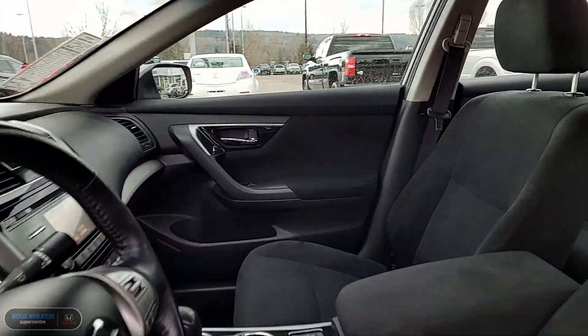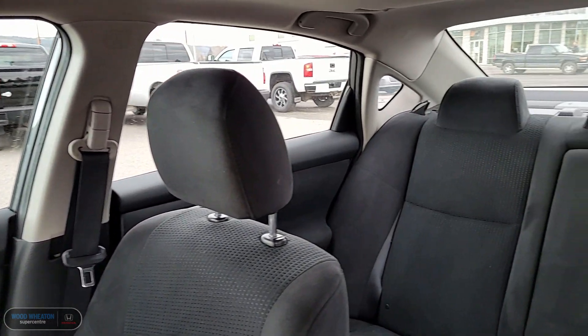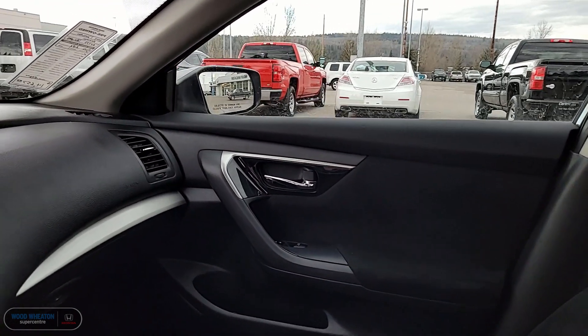The SV comes nicely loaded with power seats, heated seats, backup camera, keyless entry, sunroof, Bluetooth, and two sets of tires.